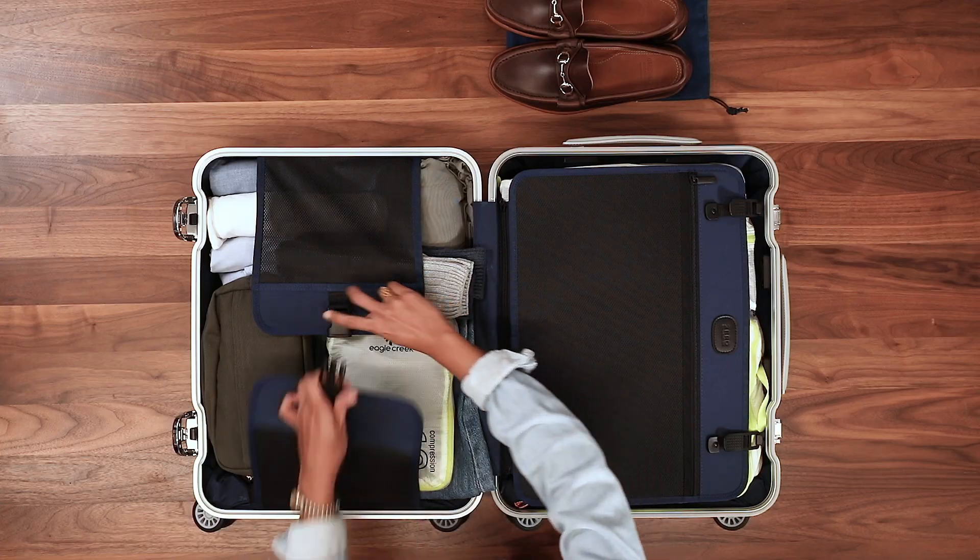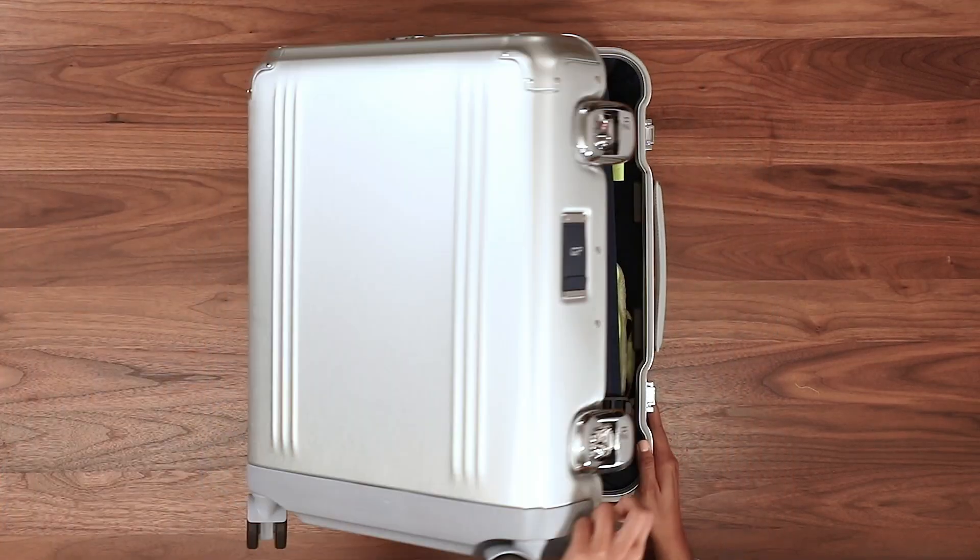Hey everyone, I'm Aisha Lopez. I'm a marketing manager here at Gear Patrol, and today we're going to be talking about the best way to pack a carry-on for your next trip.